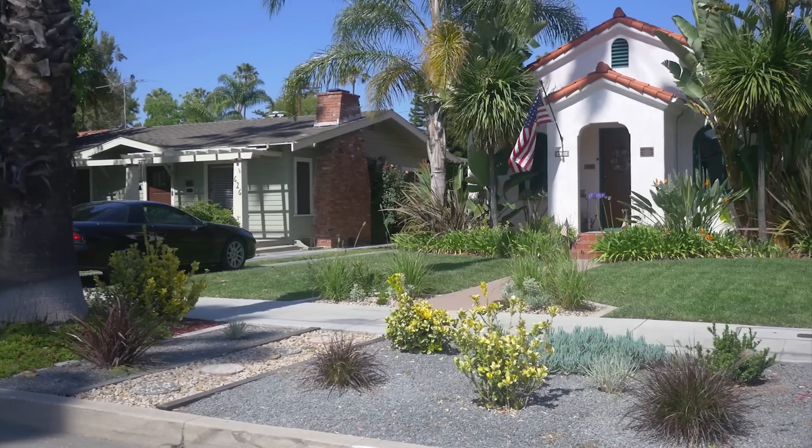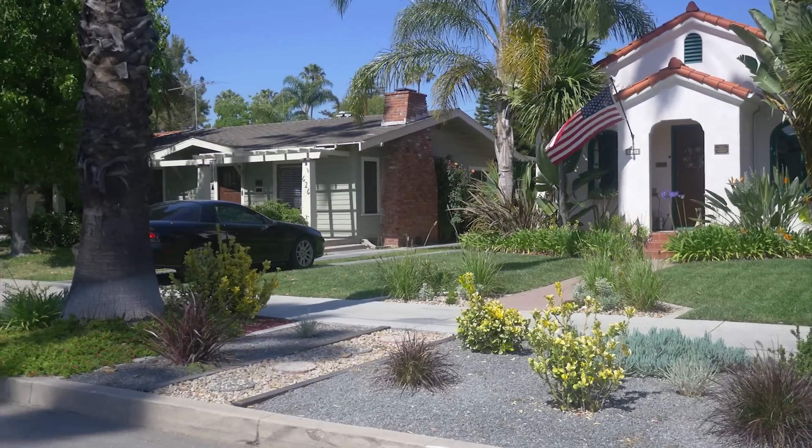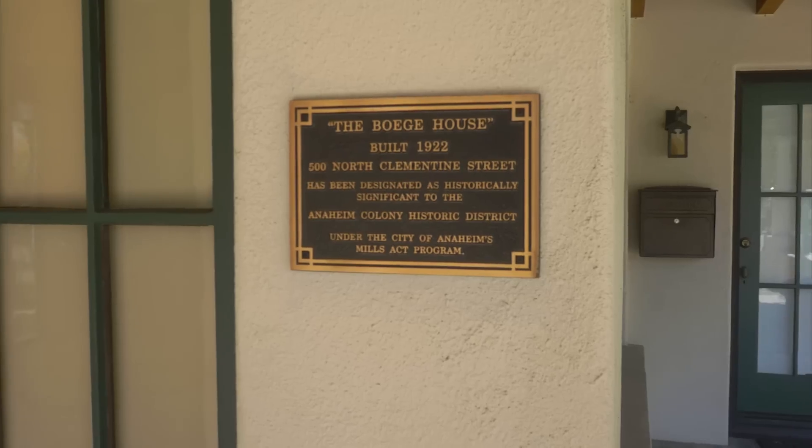At this point, you might be thinking your property would be a good candidate for the Mills Act program, but you might still be asking yourself why you should apply. So here's a recap of all the perks: you get a tax break, your home receives recognition as an exceptional historic property, your property contributes to the historic character of the neighborhood, your property and the surrounding properties experience an increase in value, and you get a really sweet plaque.